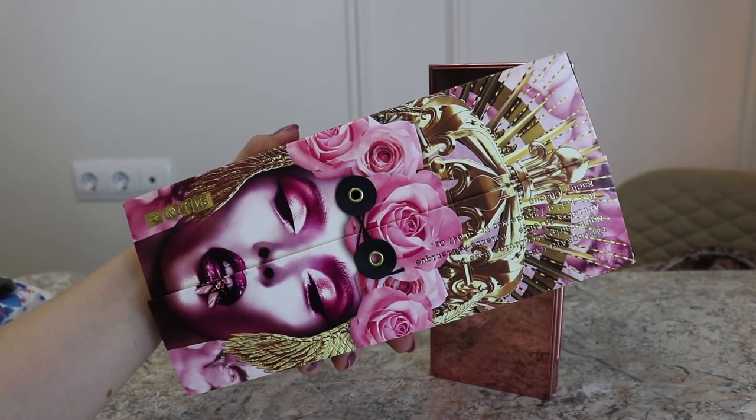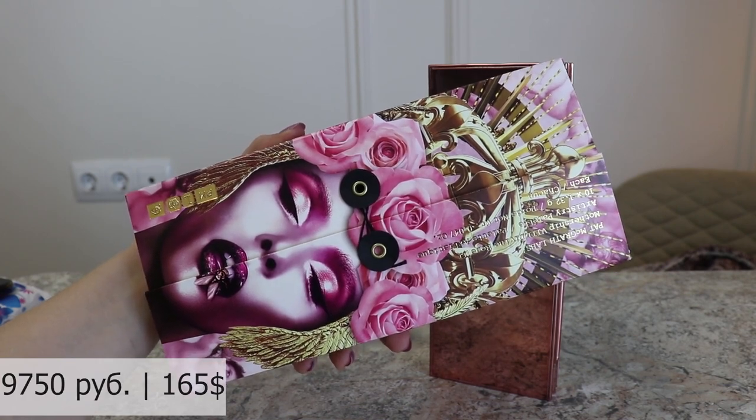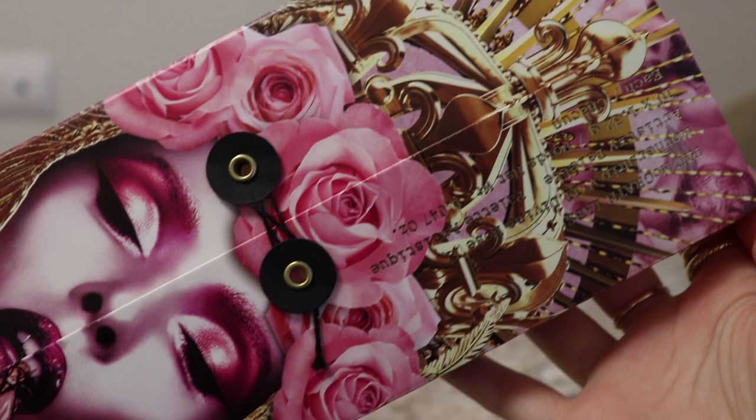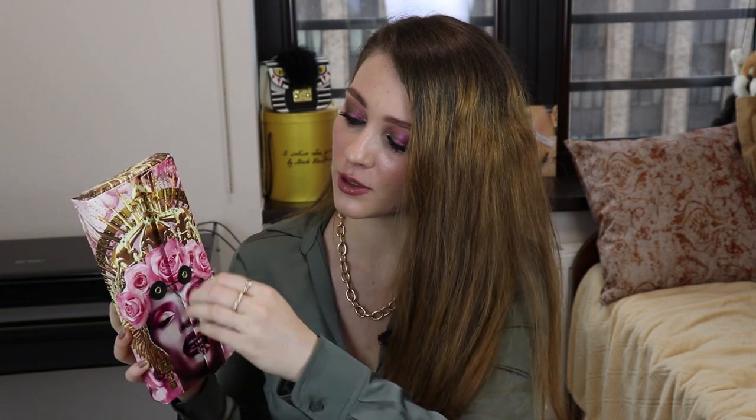Начнем с упаковки. Палетка приходит в безумно красивой коробочке — в кои-то веки не хочется ее выкидывать. Обычно я такие коробки выкидываю в первый же день, но здесь хочется хранить. Здесь сделаны завязочки с верёвочкой, и вот так нужно раскрывать. Кто-то не любит так возиться, но лично мне кажется, что это создаёт дополнительный эффект люкса и таинства. Кто покупал Pat McGrath, тот меня поймёт.